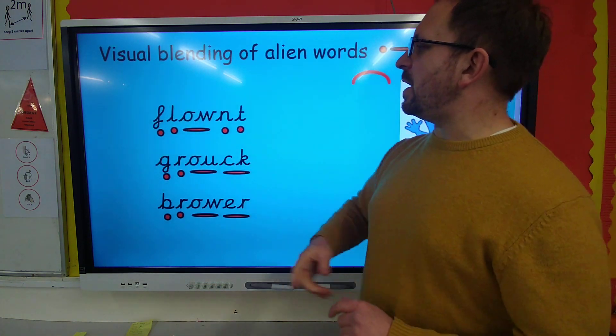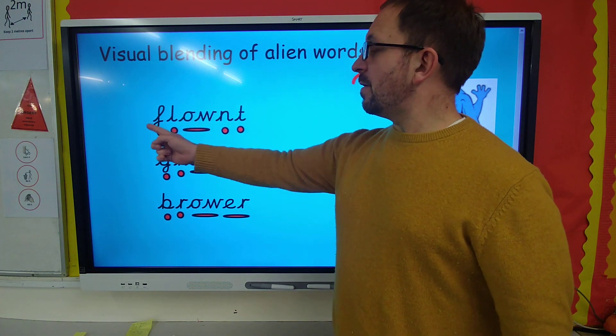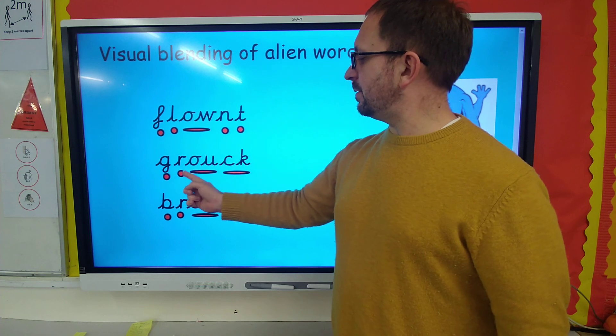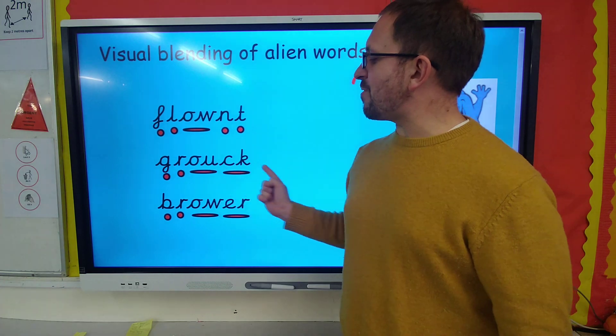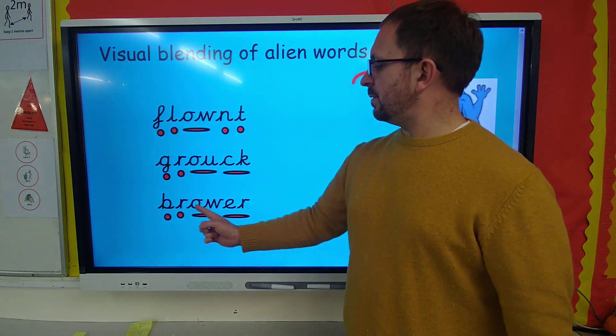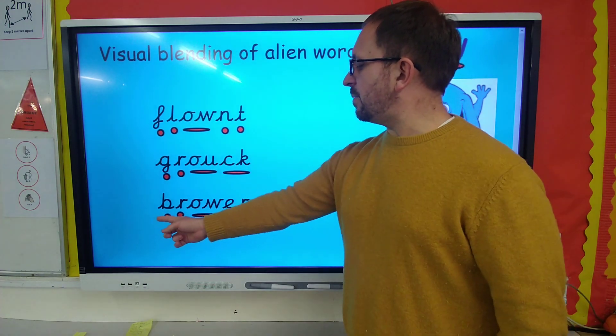Oh, some alien words for us. You ready? Flount. G-r-ow-k — grauk. B-r-ow-er — brower.